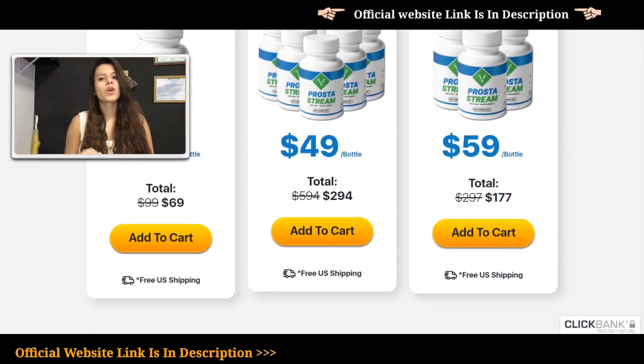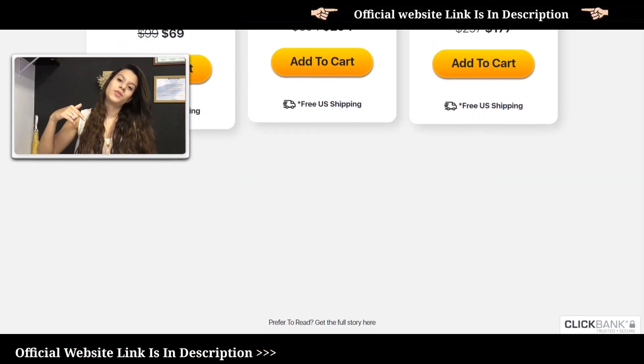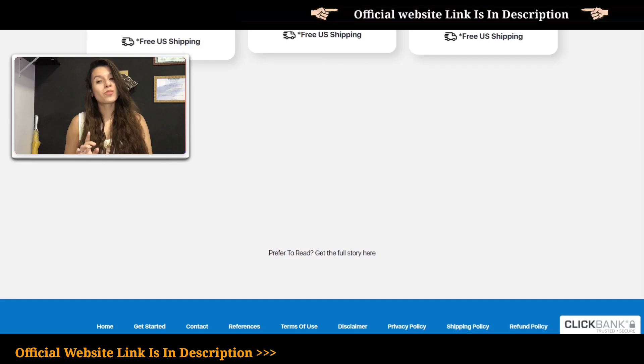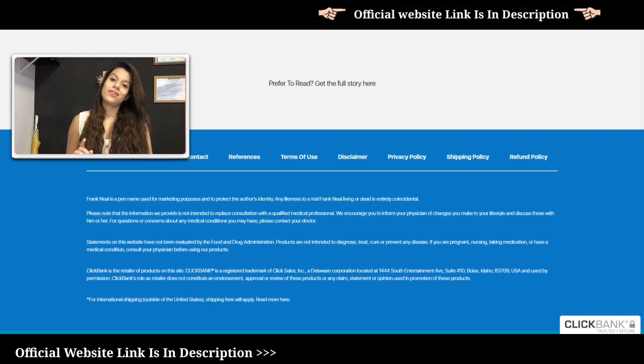Pay attention! ProstateStream is only sold on the official website — I'm gonna put the link in the description. ProstateStream is a 100% natural supplement that maintains good prostate health and fights related disease.